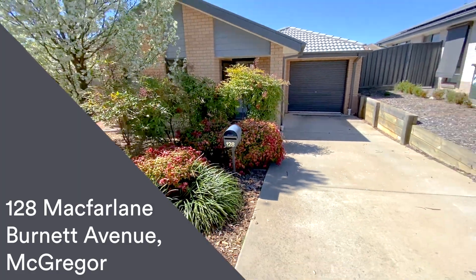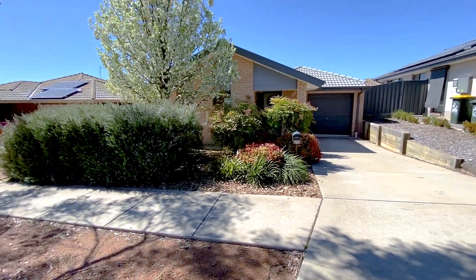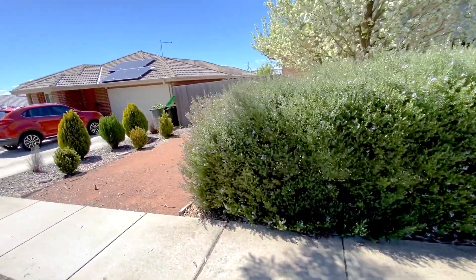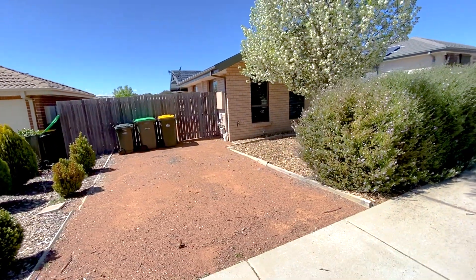Welcome to the walkthrough tour of number 128 McFarlane Burnett Avenue here in McGregor. This is a really neat property — single level, three bedrooms, one big open living area, a wonderful outdoor entertaining area, and great land components.